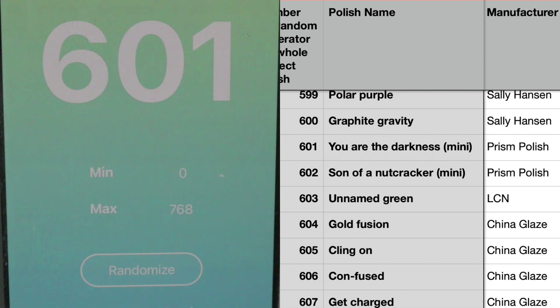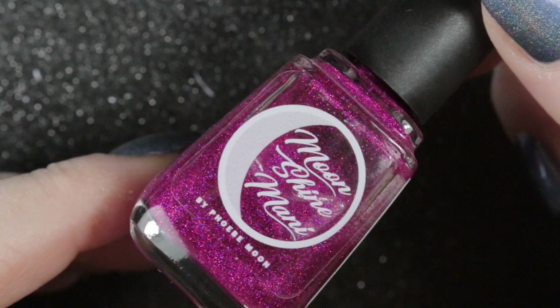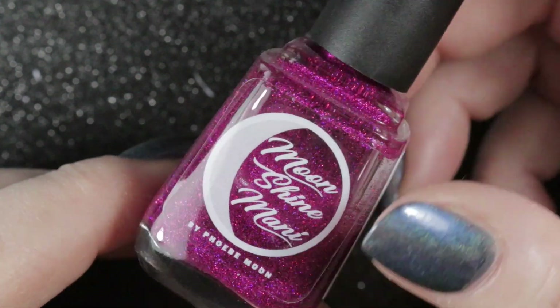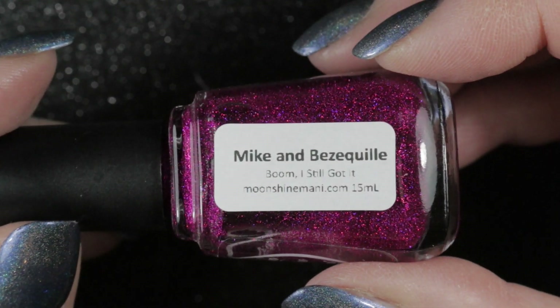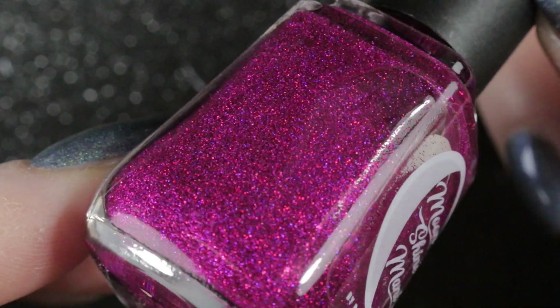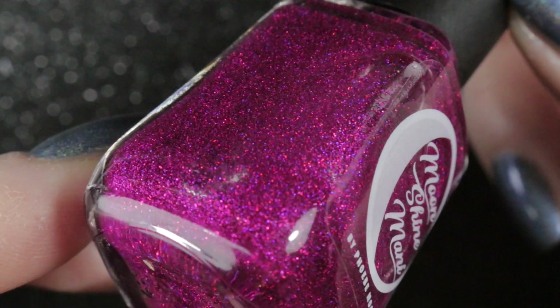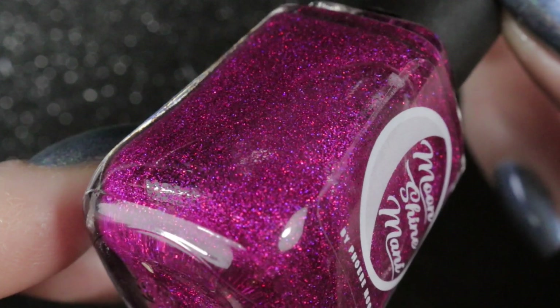So that's the six new polishes going into my whole collection Project Polish, and I'll go get them now to show you. The first is the Moonshine Mani Mike and Bezikiel — a glitter topper in pink and purple, almost like a magenta pink, very very sparkly. I'm looking forward to giving this one a wear over spring or summer.